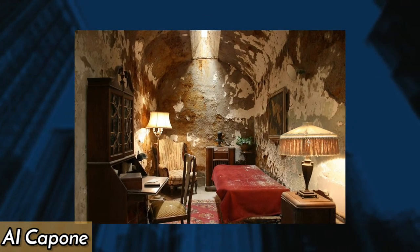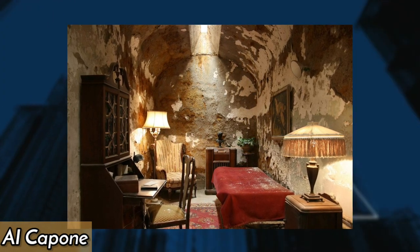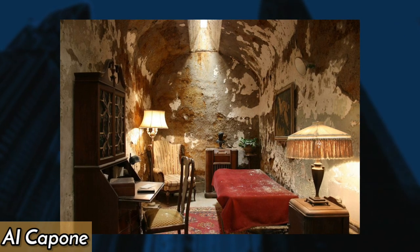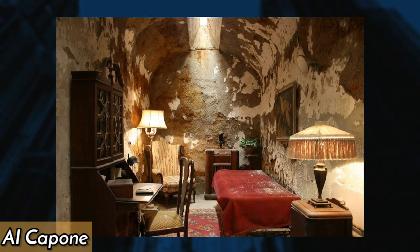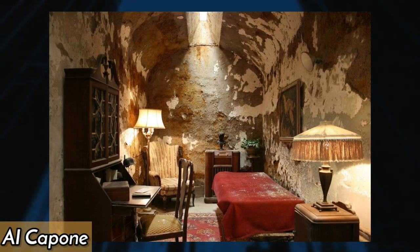In 1929, Al Capone was sentenced to prison for tax evasion and held in a cell at the Eastern State Penitentiary in Philadelphia. His cell was furnished with fine furniture and amenities like a radio, but he was still subject to the harsh realities of prison life.